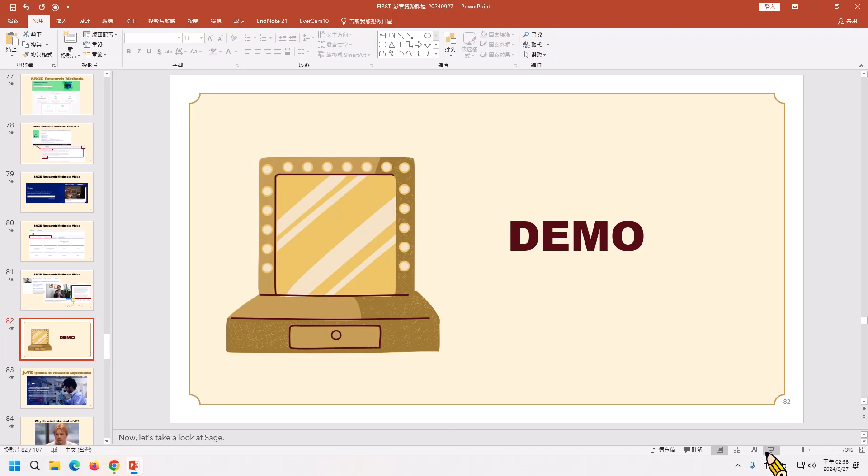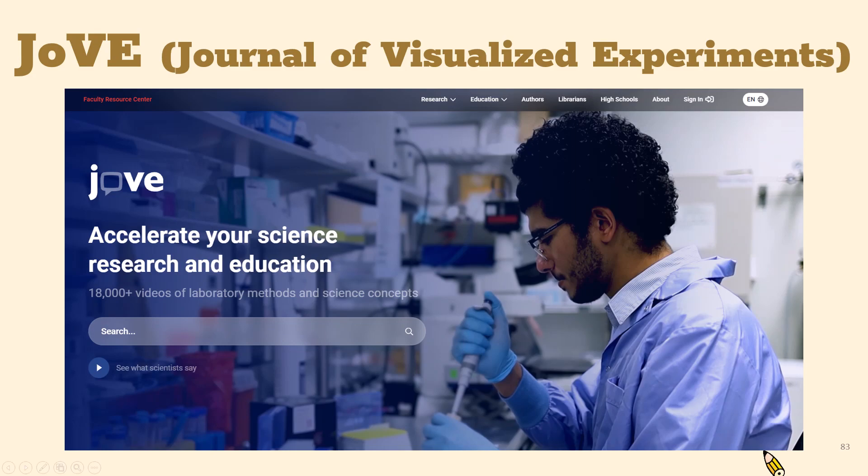Next, let's shift to some STM multimedia databases. JoVE — Journal of Visualized Experiments — is an online journal that publishes video-based visualization of biological techniques and procedures. Moreover, it remains the first peer-reviewed scientific video journal indexed in PubMed and Web of Science. It publishes more than 100 new videos each month.